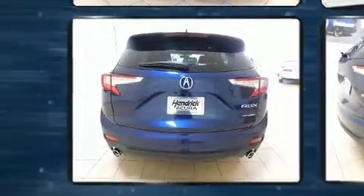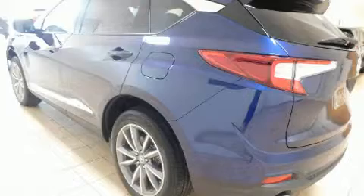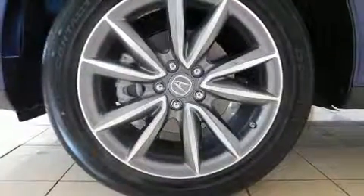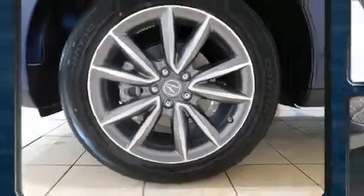Acura prioritized handling and performance with features such as front and rear reading lights, a trip computer, front dual-zone air conditioning, fully automatic headlights, blind spot sensor, and power seats.